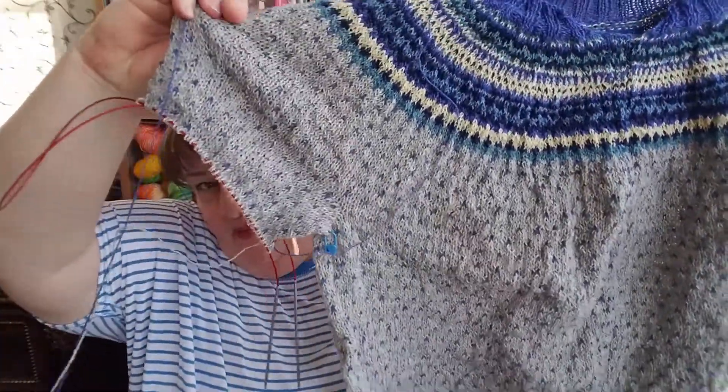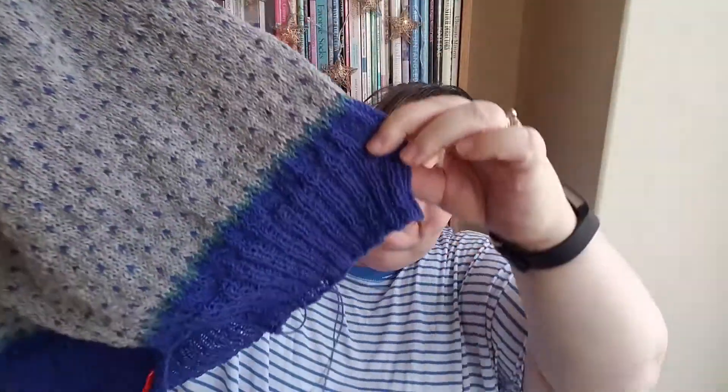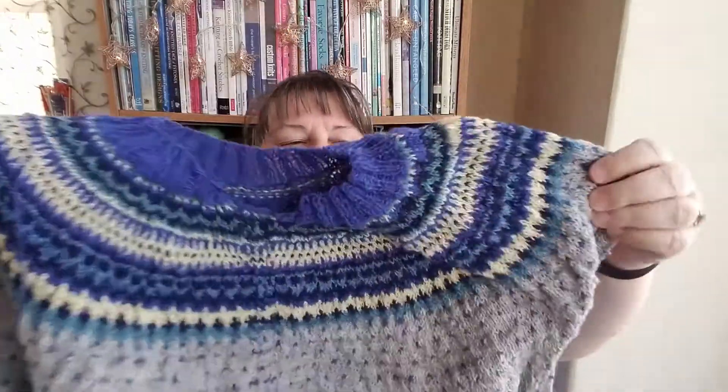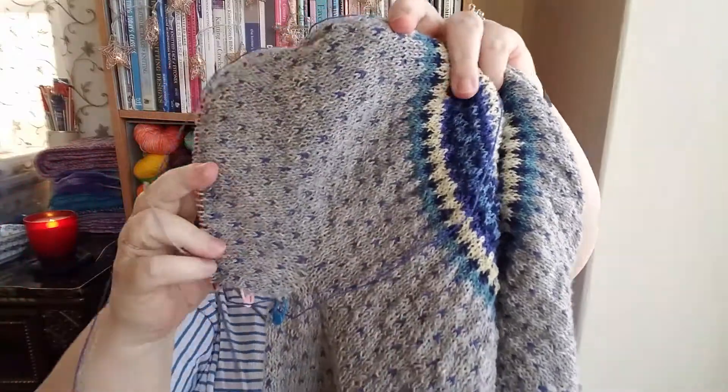I got a goodly bit of progress done this past week. I finished the ribbing on the bottom — I went a little longer than the pattern called for, closer to three inches instead of two and a quarter. There's a little bit of different detail on the color work; the robin's egg was added in before we transitioned into cobalt for the ribbing on the hip. I've also picked up the stitches and started on the first sleeve.